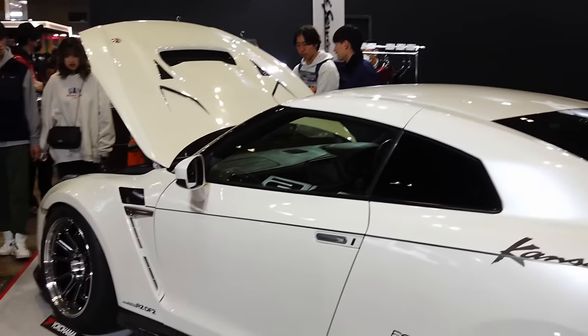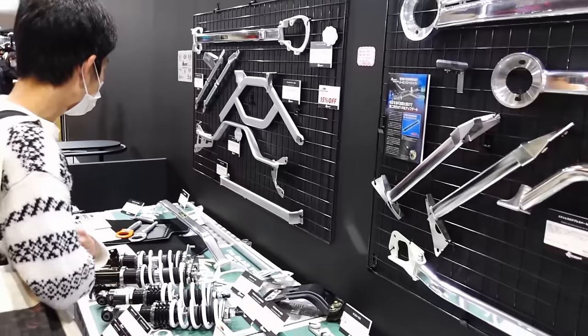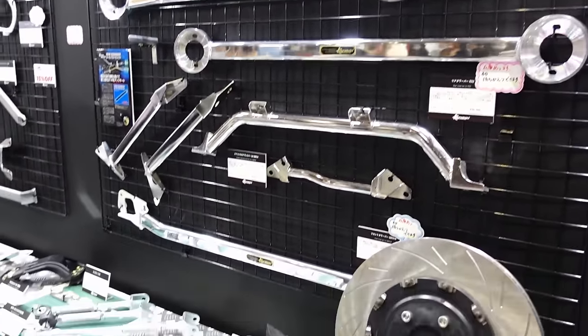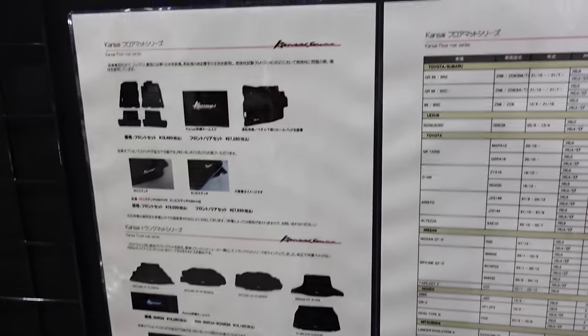Kansai Service — again another GTR on display. Feels like there's more GTRs here. Lineup of parts from Kansai Service — I knew they had strut bars and stuff like that, but didn't realize they had all this other stuff. Some mats and some aero bits as well. Very cool.